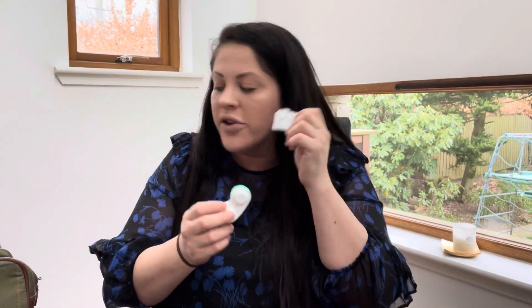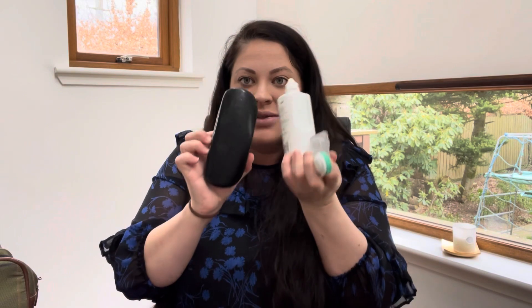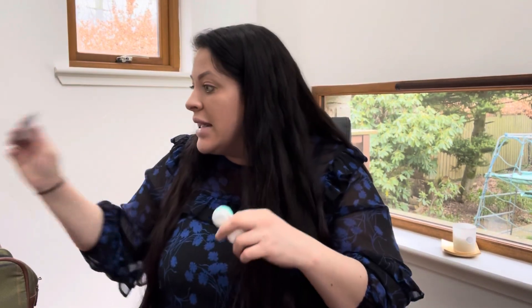I also wear contact lenses so I cannot forget contact lens case — a spare set — contact lens solution, and glasses. That's critical for me; I'm taking a spare set just in case because I'm not a huge fan of my glasses but taking them just in case.